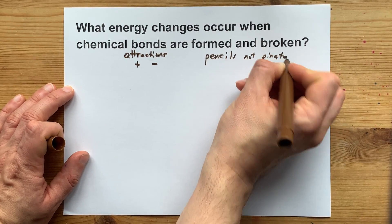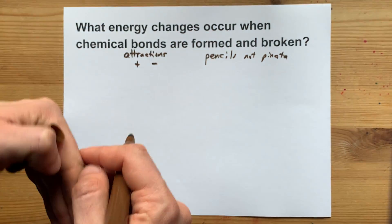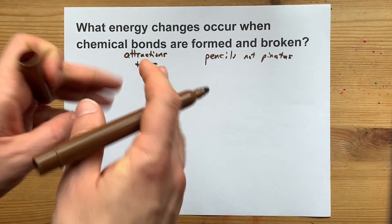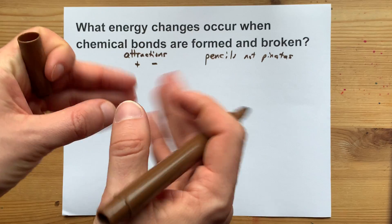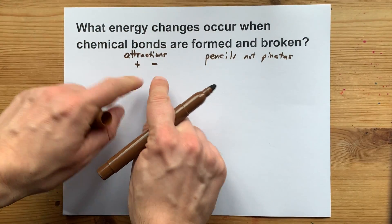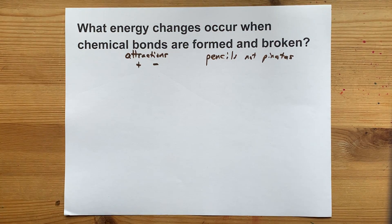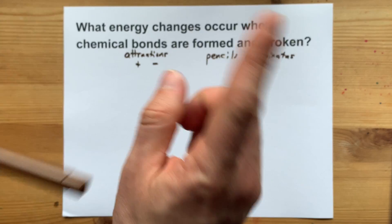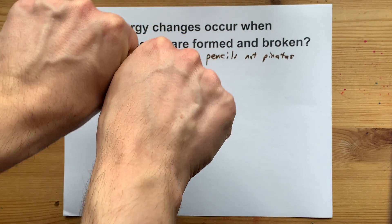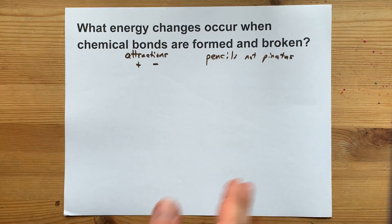A piñata, you may put a little bit of energy into to break it open, but then stuff comes flowing out once it's broken. Nothing comes out of a bond when you break it. When you're breaking a bond between two atoms, all you're actually doing is separating two charges from each other. A chemical bond is much more like a pencil, where you would actually have to put effort in to snap it in half, and then it's broken and there's nothing more happening.